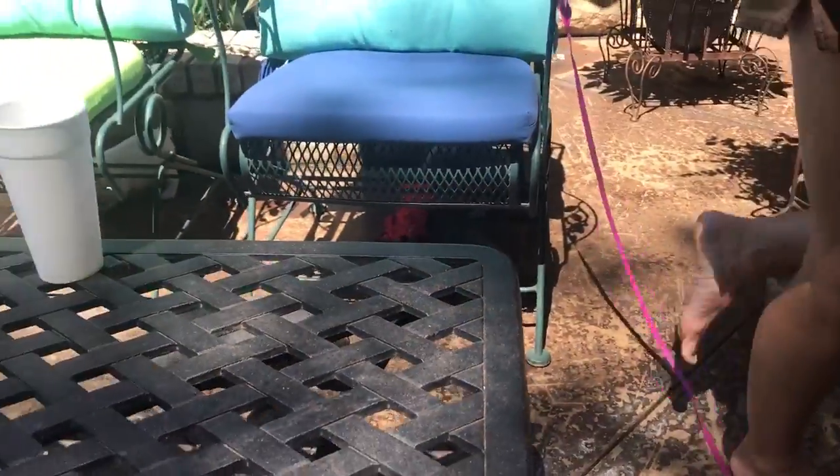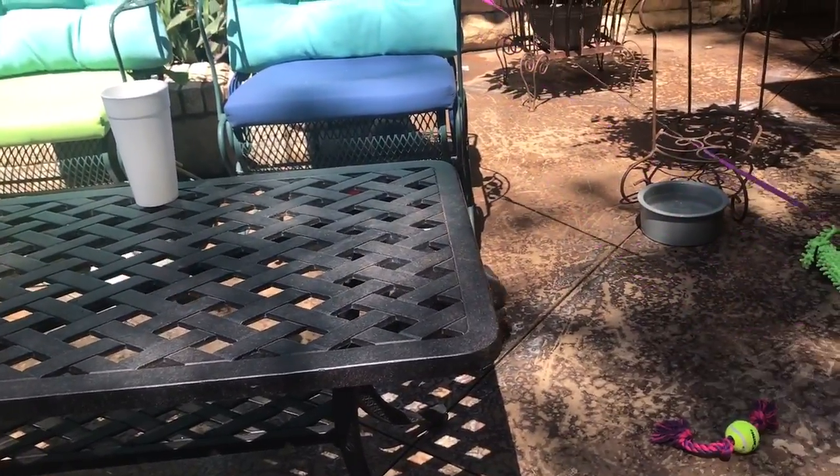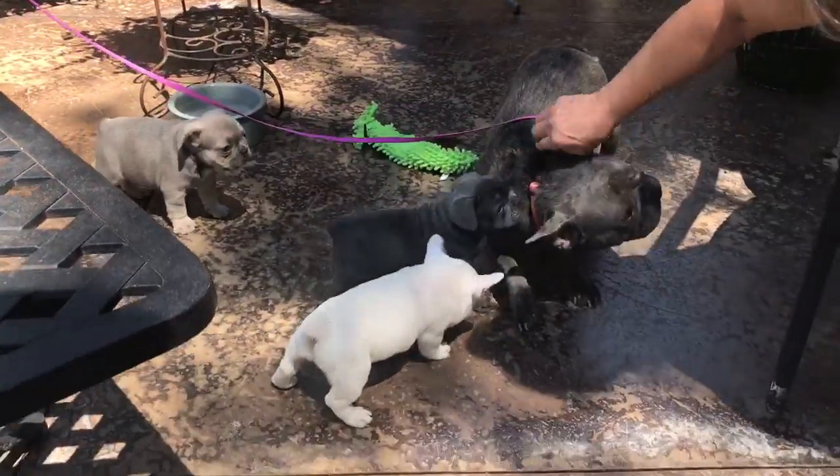These guys need to be nine, preferably ten weeks old before going to their new homes. They get their shots every two weeks — first shots at six weeks, second shots at nine weeks.